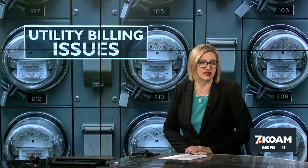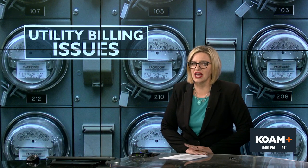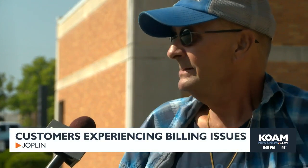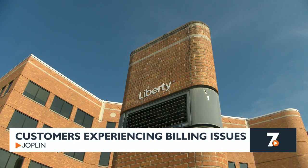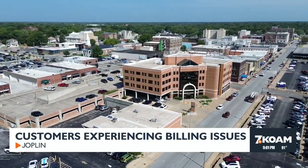Liberty Utilities customers say the company's billing system, which was implemented in April, is leaving them frustrated and confused, with some receiving unexpected shut-off notices. KOAM's Samantha Walker spoke with customers going to the office to try and resolve these issues. Customers say they're left feeling frustrated after experiencing issues with Liberty Utilities' billing system, from wrong billing amounts or struggles to make payments online, to not receiving bills at all.